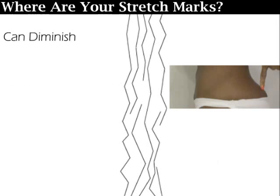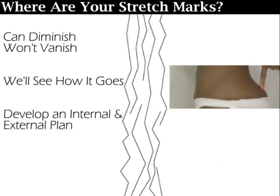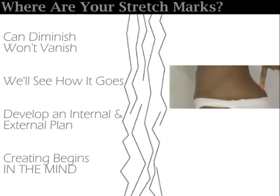While stretch marks can diminish over time, they'll never completely vanish, so we'll all see together how well these products work with diminishing them. As with all of my series, I want to encourage you to have both an internal and an external treatment plan. Don't neglect your mind — your mind is your most powerful tool in transforming anything in your life.